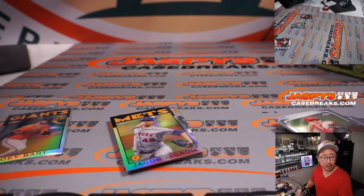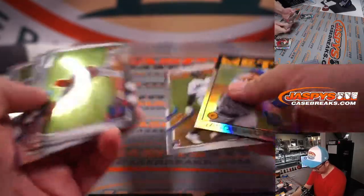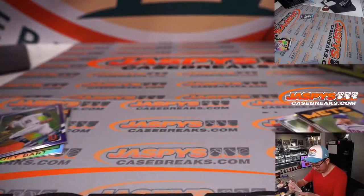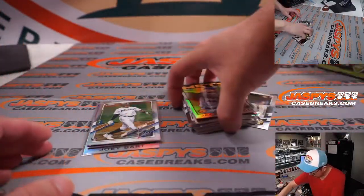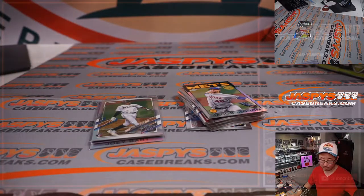Nice purple chrome. Joey Bart goes to the Giants — Brian. And the Willie Castro will go to Michael and the Tigers. Jazz Chisholm rookie card and a hyper parallel — not bad for a hanger box. The Jazz Chisholm, of course, will go to Joel and the Marlins.